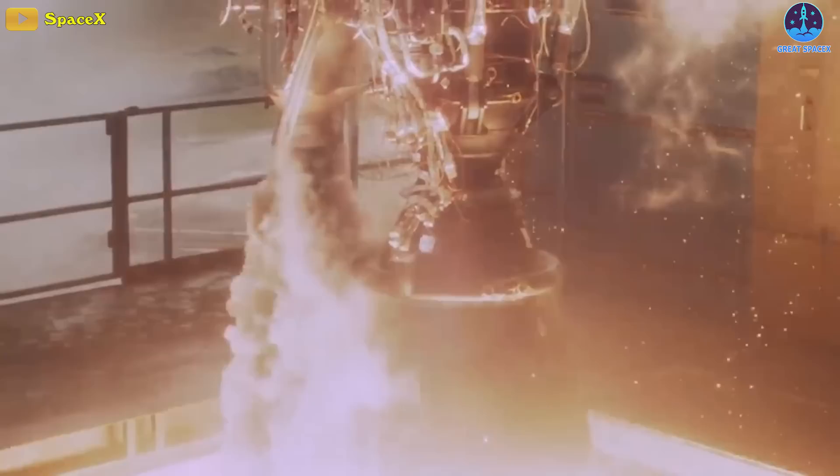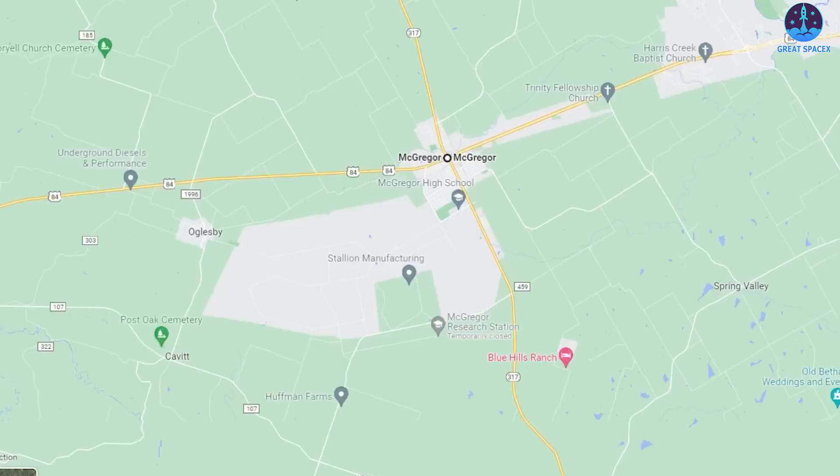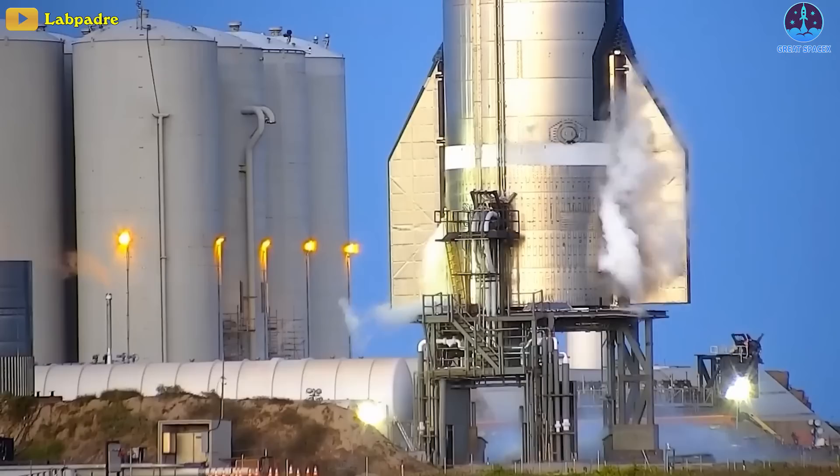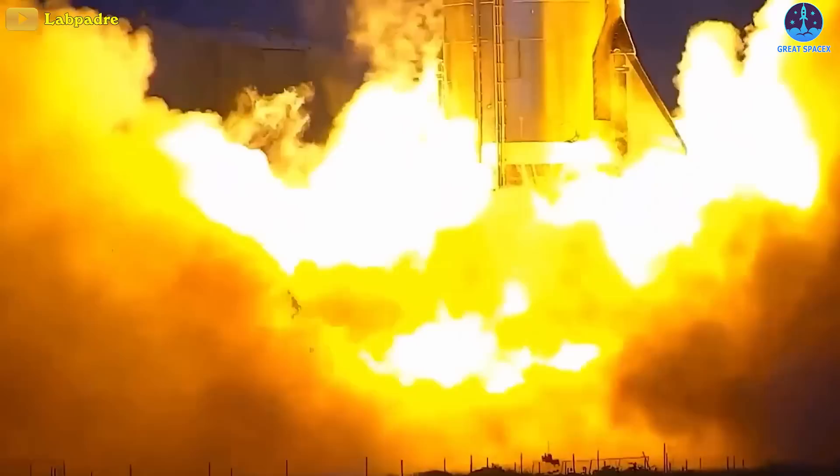SpaceX builds and tests the engines in its facilities in McGregor, Texas, after which they are shipped to either Boca Chica in the same state or to Florida in the case of the Merlins. Most of the engine testing is also done in Texas, but SpaceX also tests them later on after they have been integrated with their rockets.